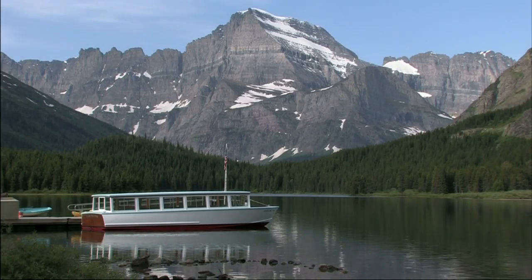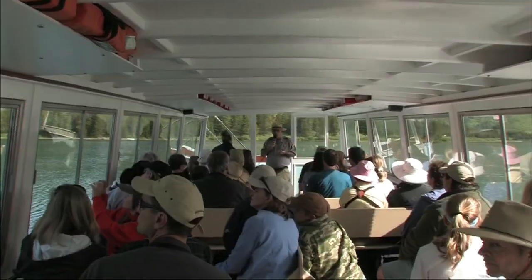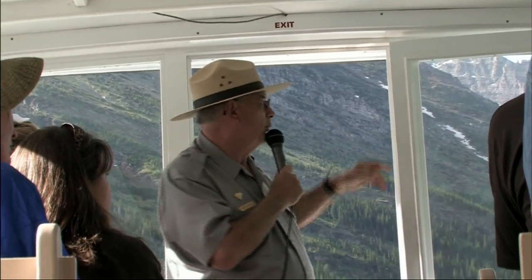On the east side of the park, Many Glacier features two boats on two lakes. From the Many Glacier Hotel, ride Jeep Two Guns across Swift Current Lake. That's a good island — it's the biggest of the three in this area, and there are three glaciers in this valley.